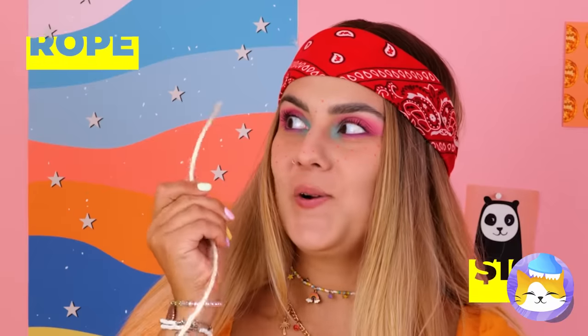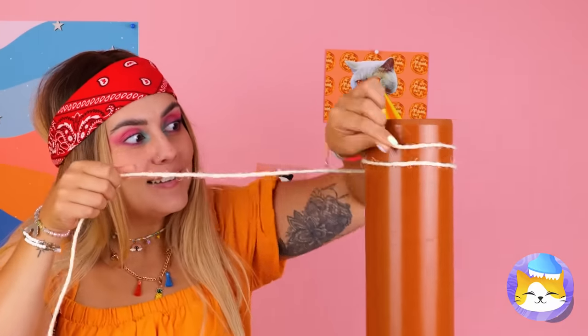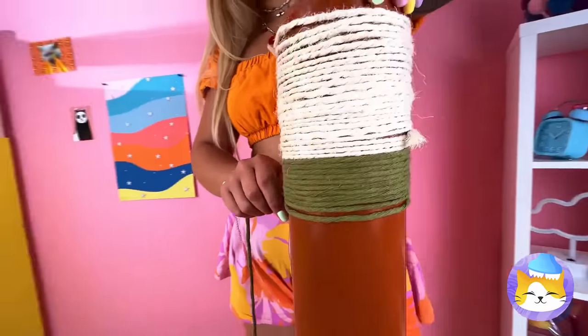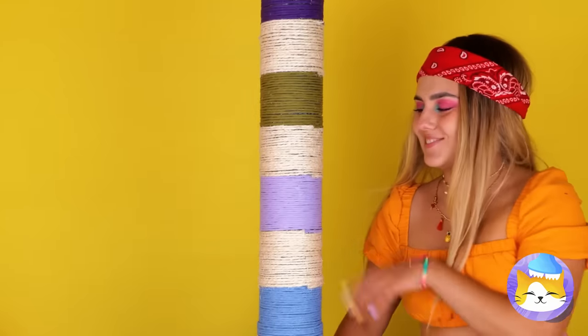Now, what else do cats like? Take some rope and twist it around a base. Tie it so it's nice and tight, and your cat has a new scratching post.